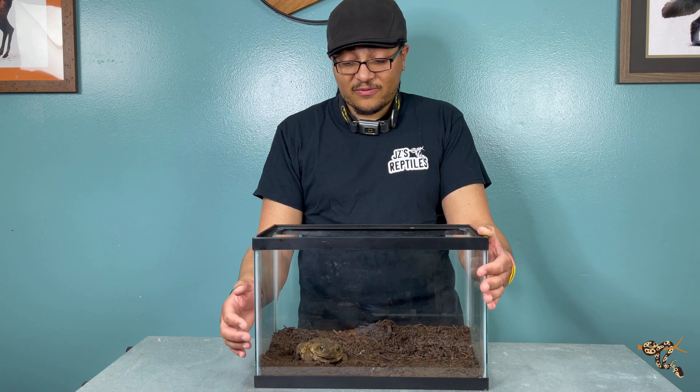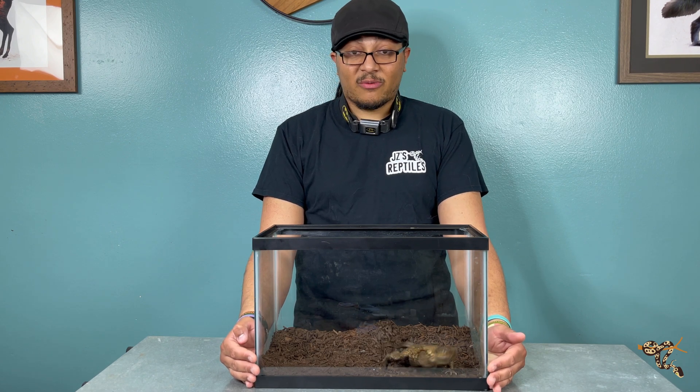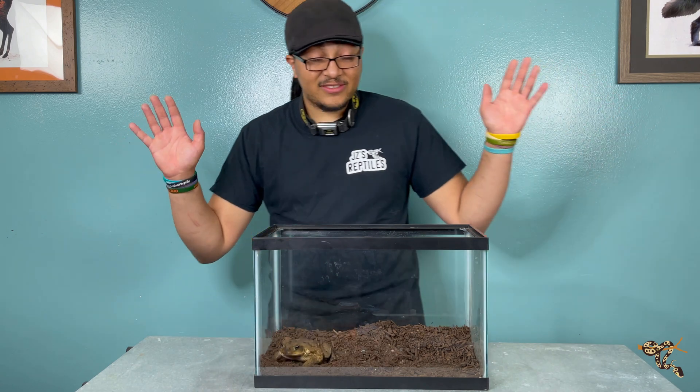This guy is actually from Florida — a field-collected invasive from Florida that someone purchased from a reptile distributor in Florida and then was given to me. So, hooray, out of South Florida.